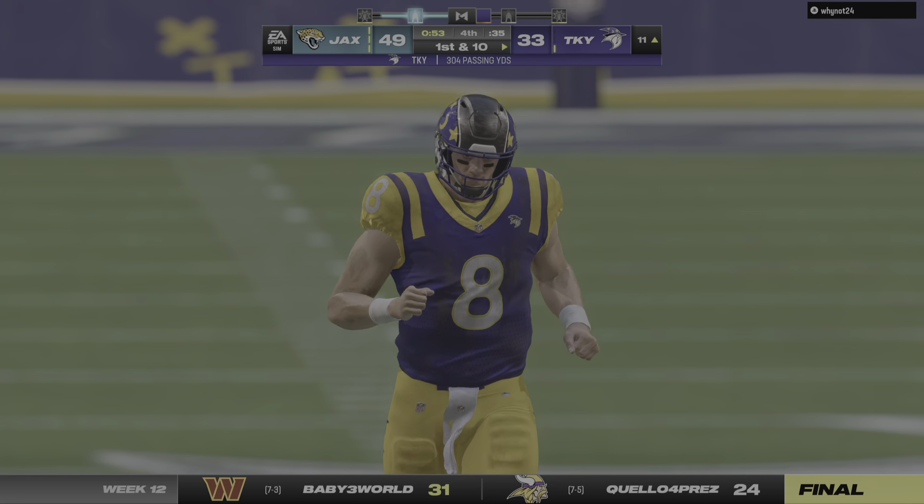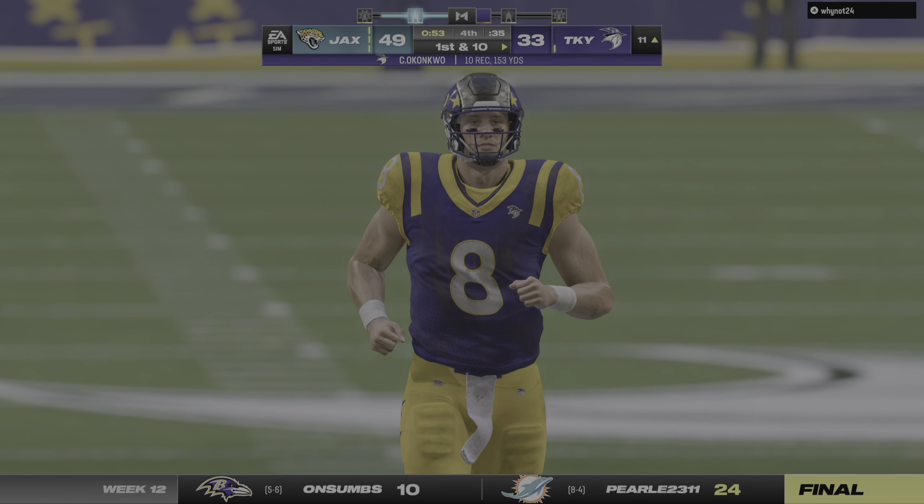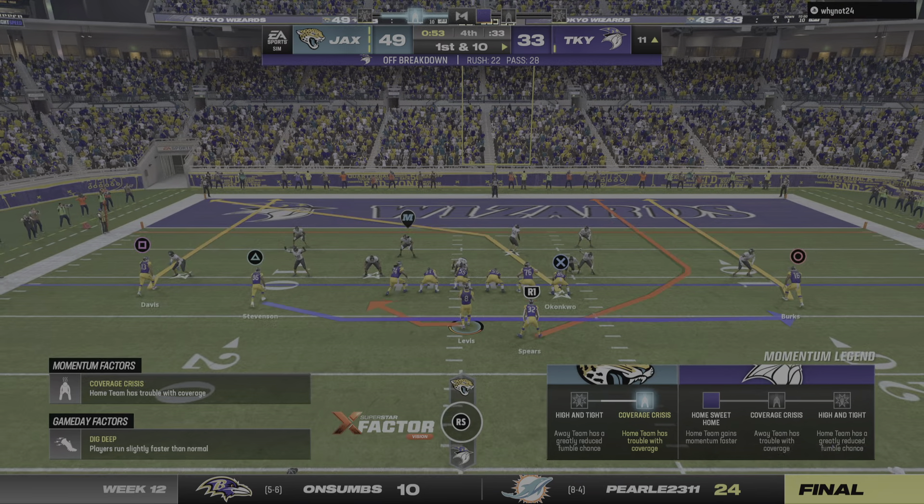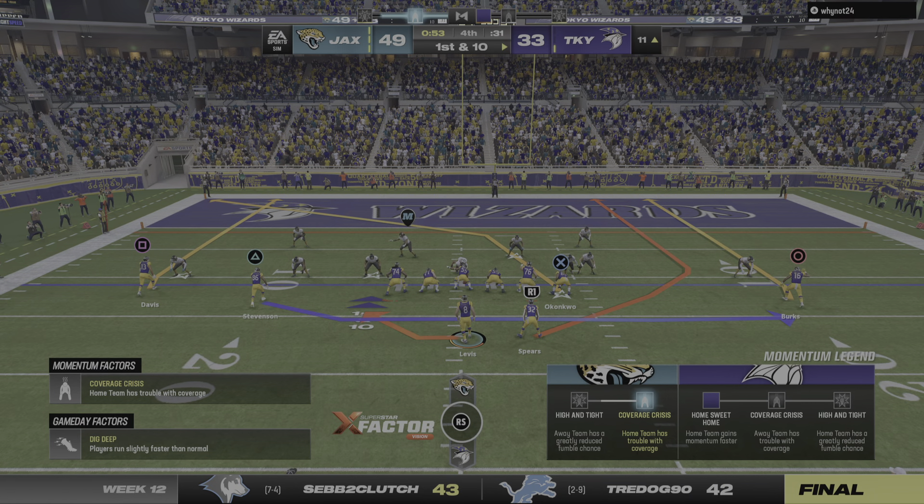Clock management definitely critical here if they want to get back in this game. Absolutely agreed — they have to up the tempo, down a couple of scores, want to make sure they have a chance to win this ballgame.